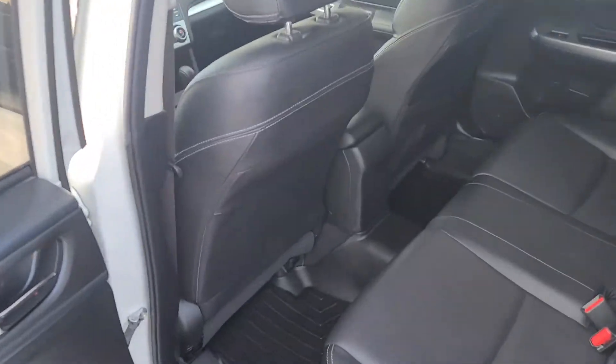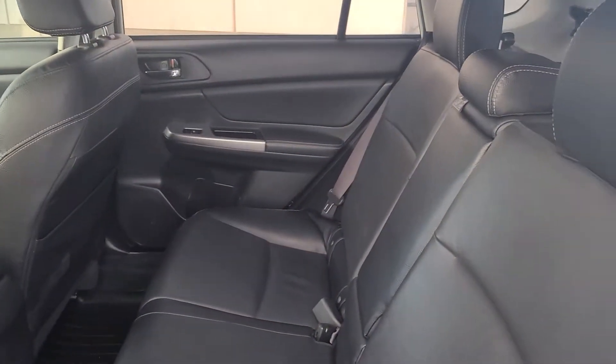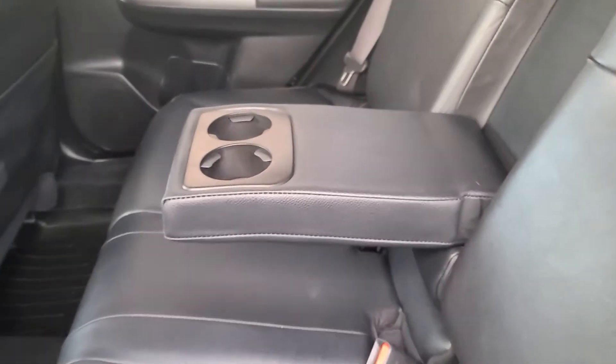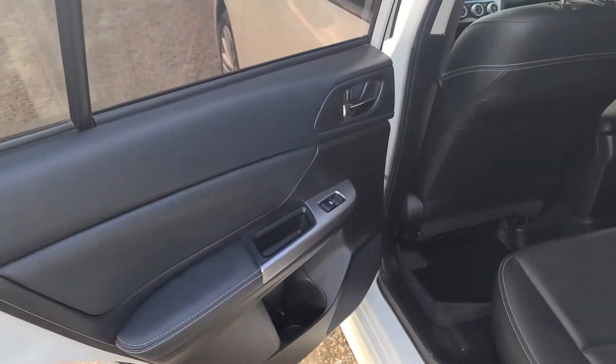Nice dark tinted windows as well. Really clean, really well kept. Tons and tons of interior space. Nice armrests with cup holders, as well as a couple of cup holders in the door too. Power windows and power locks of course.